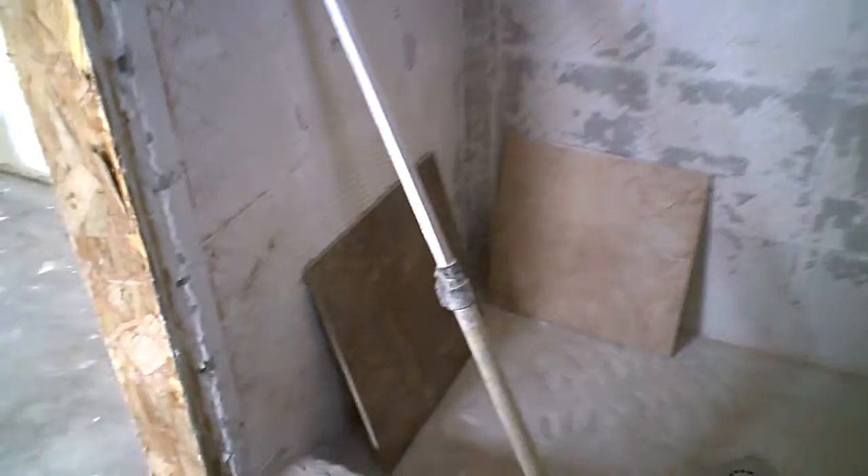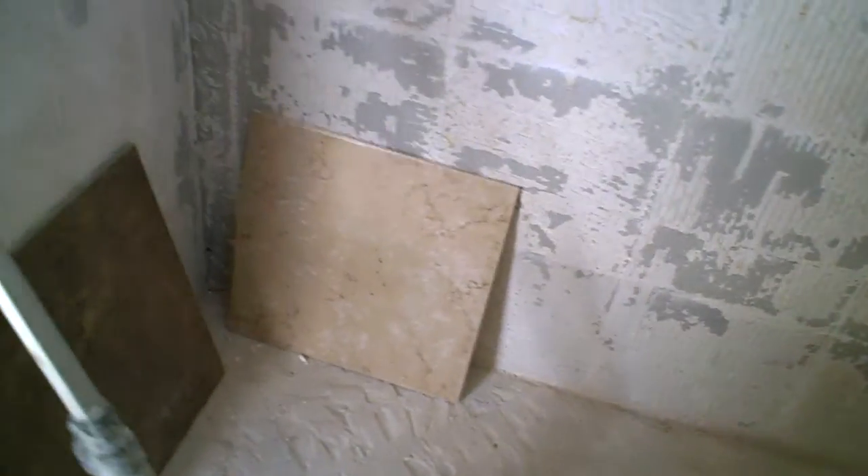The master bathroom has already been painted — new paint on the ceiling, new paint on the walls. Ready for the tile guy to get started. Tile's already chosen and picked out. Got tile for the floor and tile for the shower surround here.